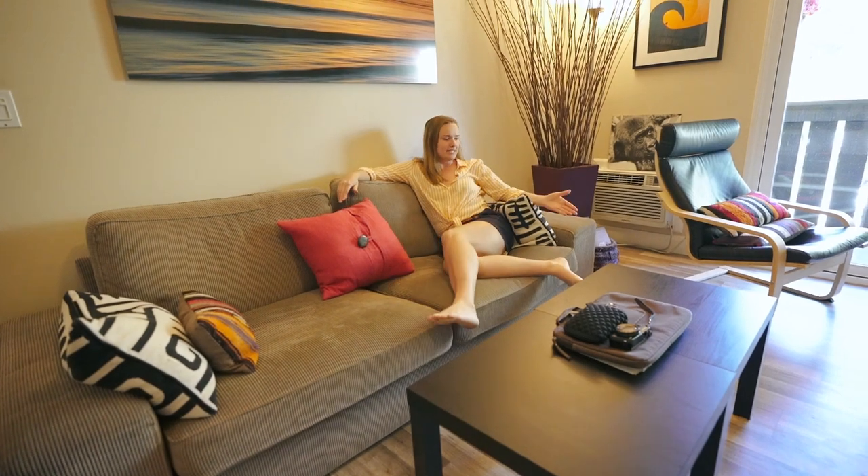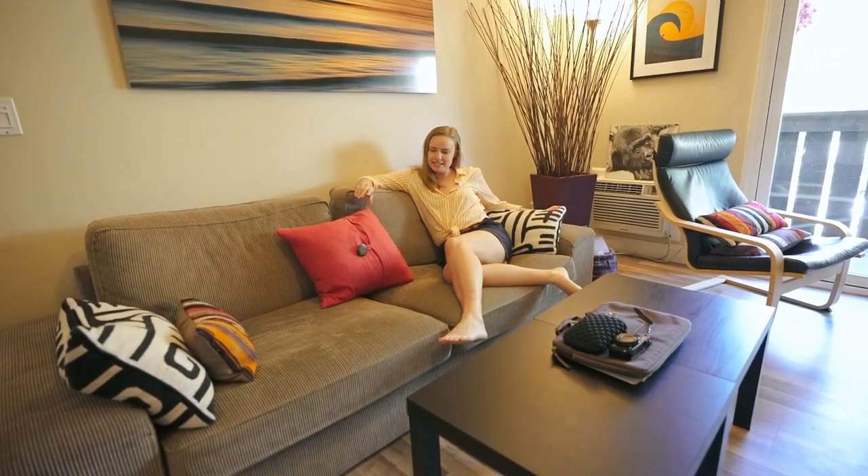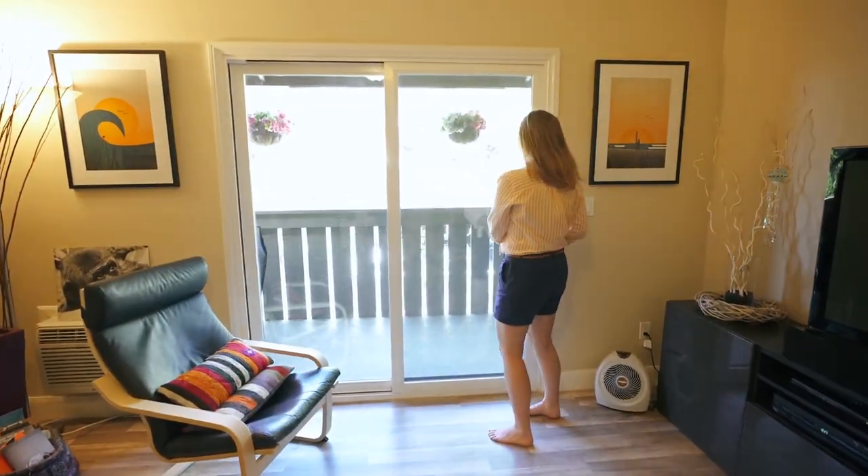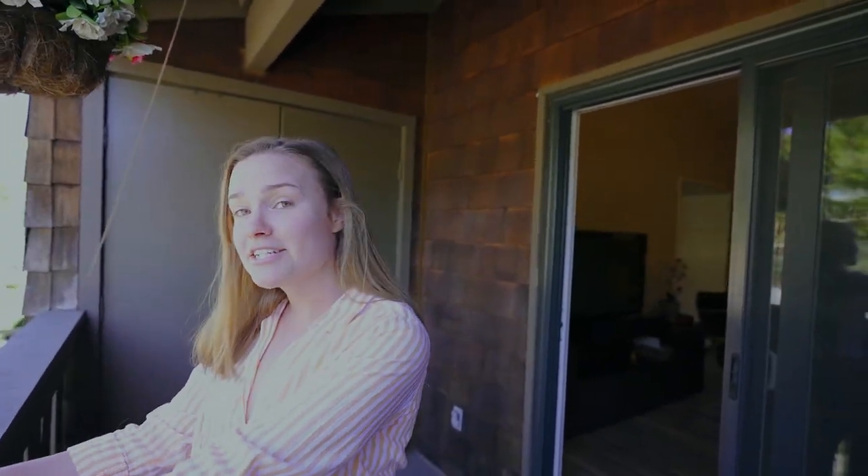Welcome to our new temporary home. We're gonna be here for quite some time. So we have the couch, we have the sitting area, and I'm really digging all of these pillows — they just make everything so fun. We have the patio. Ever since we got here, now it is January, it has been 60 degrees.